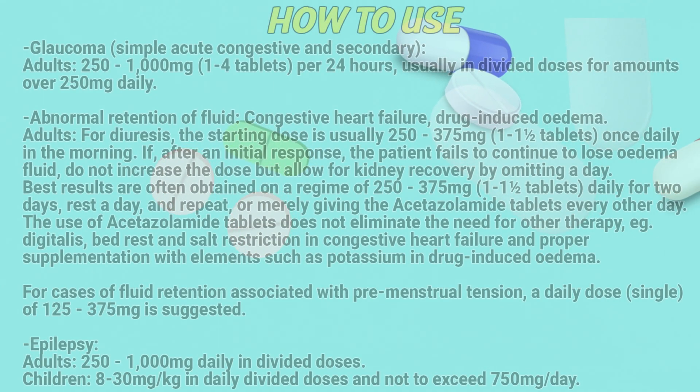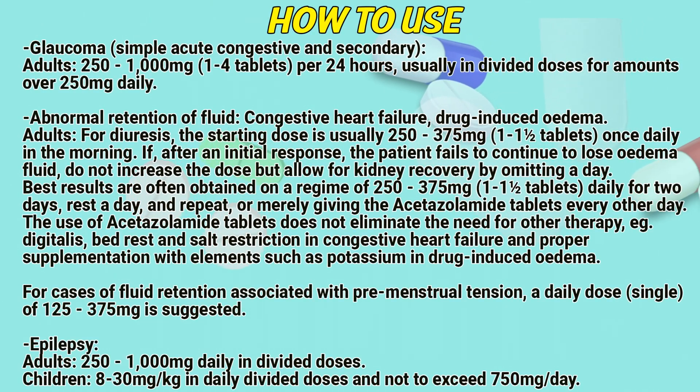How to use. Glaucoma — simple, acute, congestive and secondary. Adults: 250 to 1000 mg, 1 to 4 tablets per 24 hours, usually in divided doses for amounts over 250 mg daily.